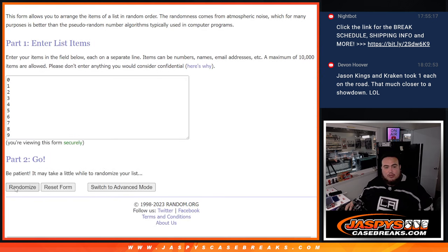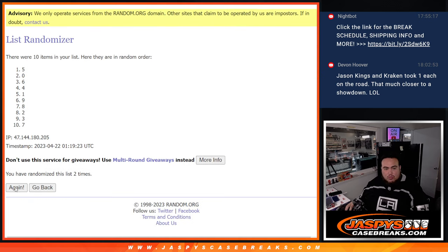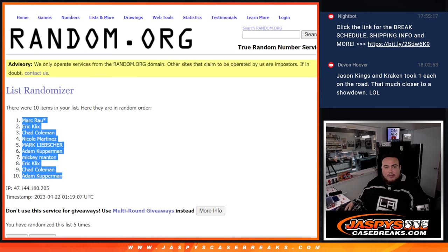Here we go — 1, 2, 3, 4, 5 times, counting down to 9, then down to 6.